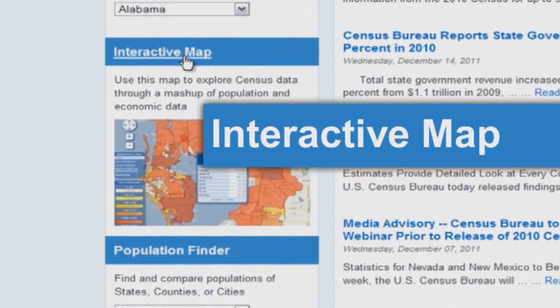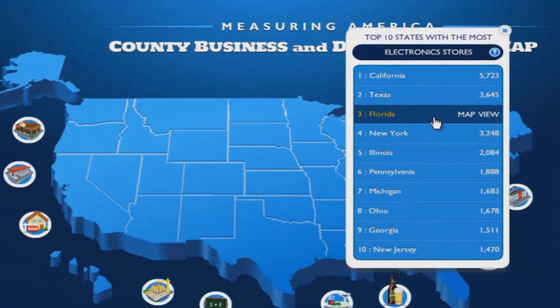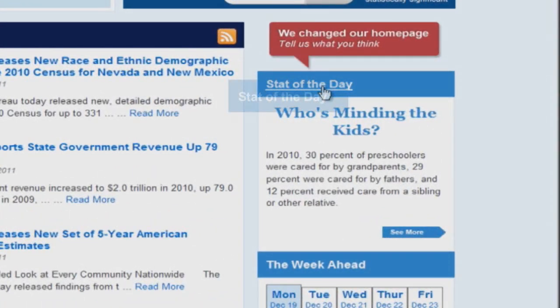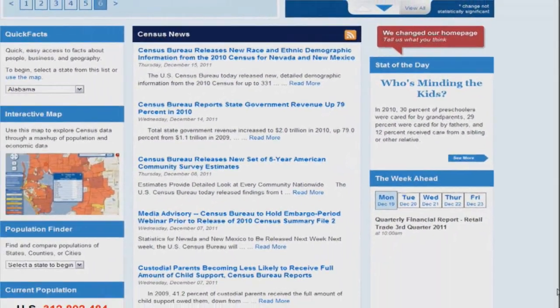The interactive map is our first-ever mashup, bringing together economic and population data in a modern user-based format. We are also now providing daily statistics, which can be found in our new stat of the day section.